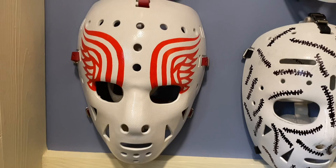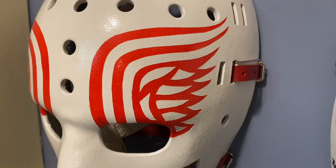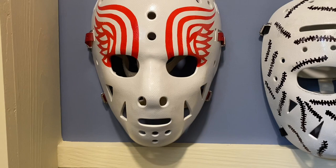Beside him is Jimmy Rutherford, Detroit Red Wings, 1970s. There's the wings and they are red — very nice looking mask.